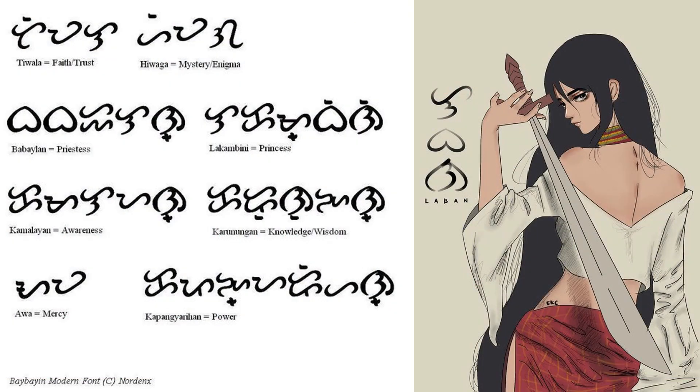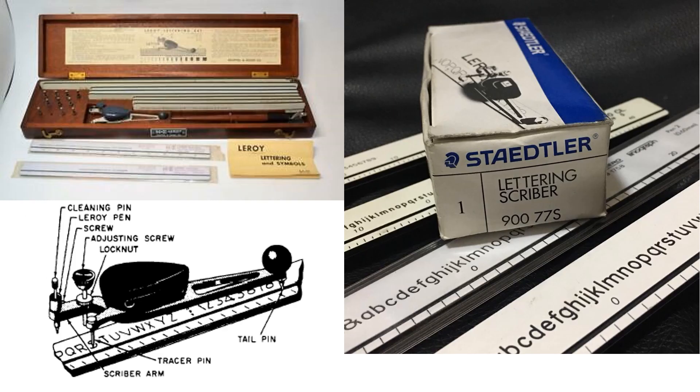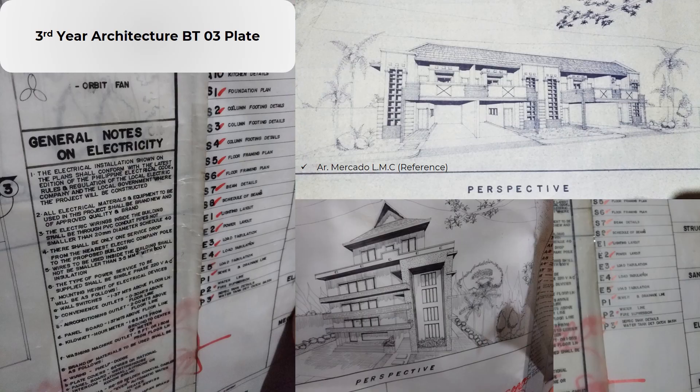Another way to do your engineering lettering is through the use of a lettering scriber, also known as the Leroy. I have here an example of a plate from architecture school done using Leroy.